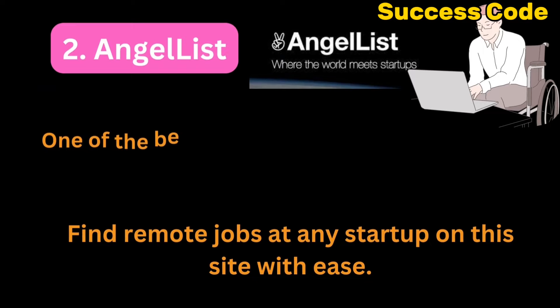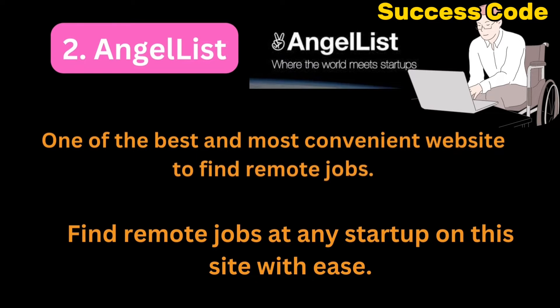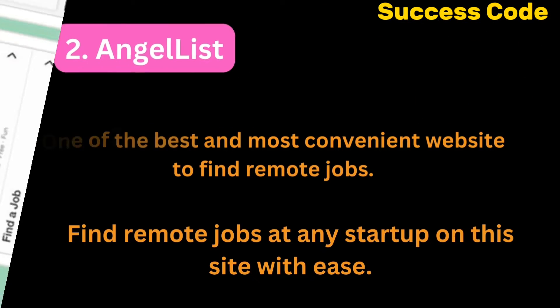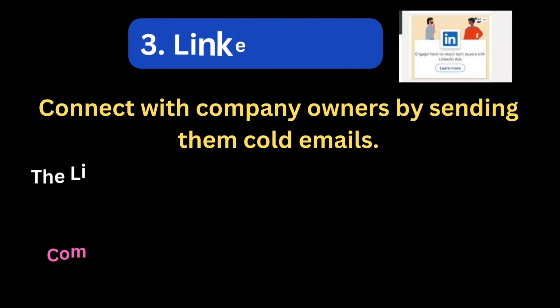Number 2: AngelList. AngelList contains millions of startup companies worldwide, which are ready to employ job-ready individuals with needed skills. You will meet fast-growing startups on this platform with job openings, and get connected to companies of the future.